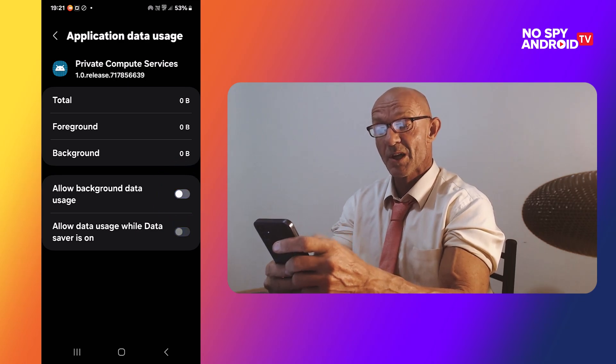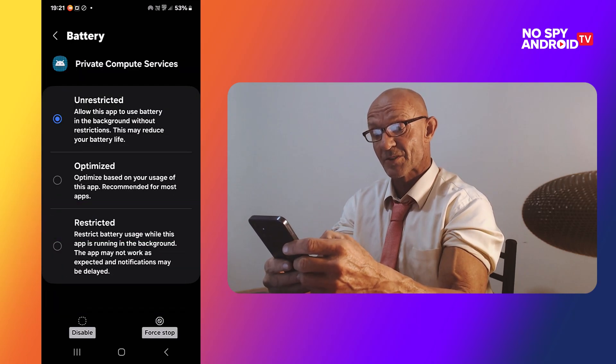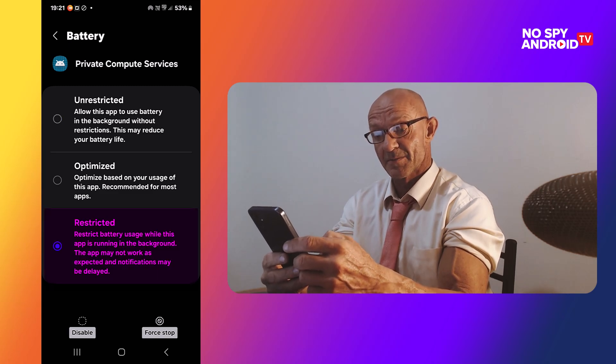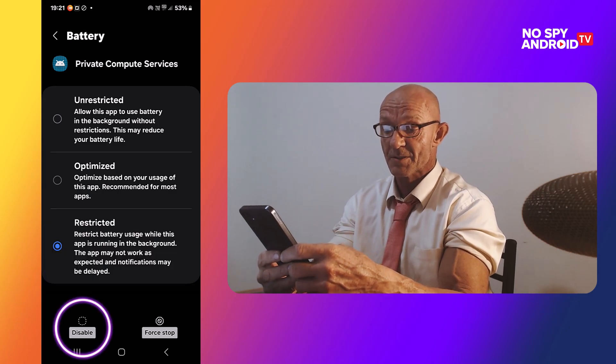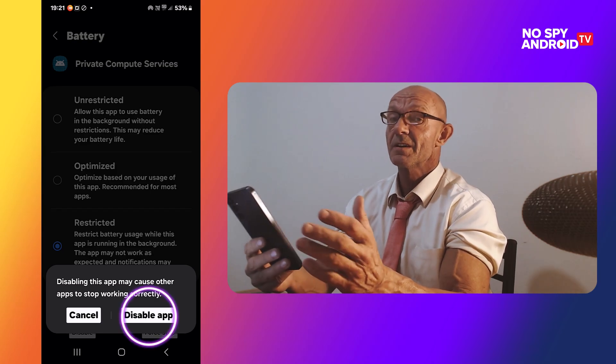The one below it goes with it automatically. Click on Battery and put it on Restricted. Now we disable the app at the bottom — click on it and confirm with Disable App, and we're done.